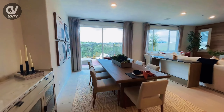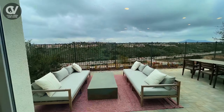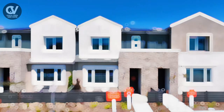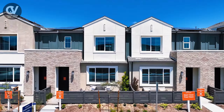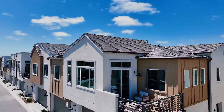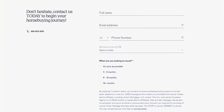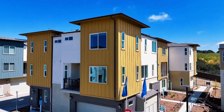The dining room seamlessly transitions into the great room where large sliding glass doors open up to your private outdoor space. For a limited time this stunning home is being offered at an exceptional price and to sweeten the deal there's an exclusive blowout incentive you won't want to miss. Stay tuned until the end of the video to discover the full details on this unbeatable offer.